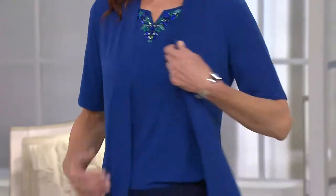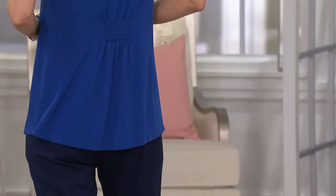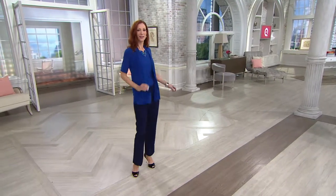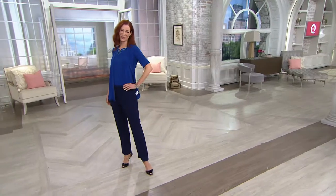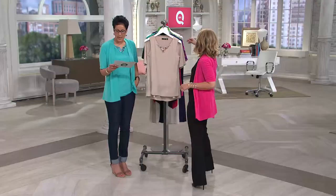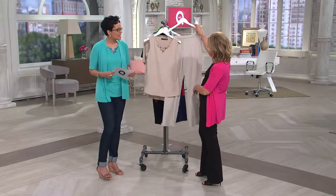This is a two-piece set, and it's Susan Graver's artisan line. It's a liquid knit short sleeve cardigan and tank — it's what I'm wearing. You're looking at it on Sophisticate, and she's wearing it in the lapis blue. It's feature price $58.20, and better still, two easy payments of $29.10 getting it home.